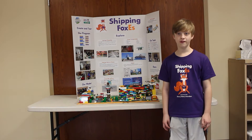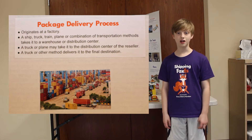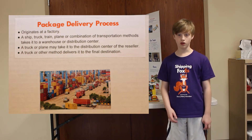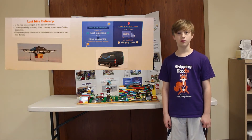Your package usually starts at a factory. A ship, truck, plane, or combination of transportation methods takes it to a warehouse or distribution center. A truck or plane makes it to the center of the reseller. Finally, it is delivered to its final destination by one of the last mile delivery methods. The last mile delivery is one of the most expensive parts of the delivery process.